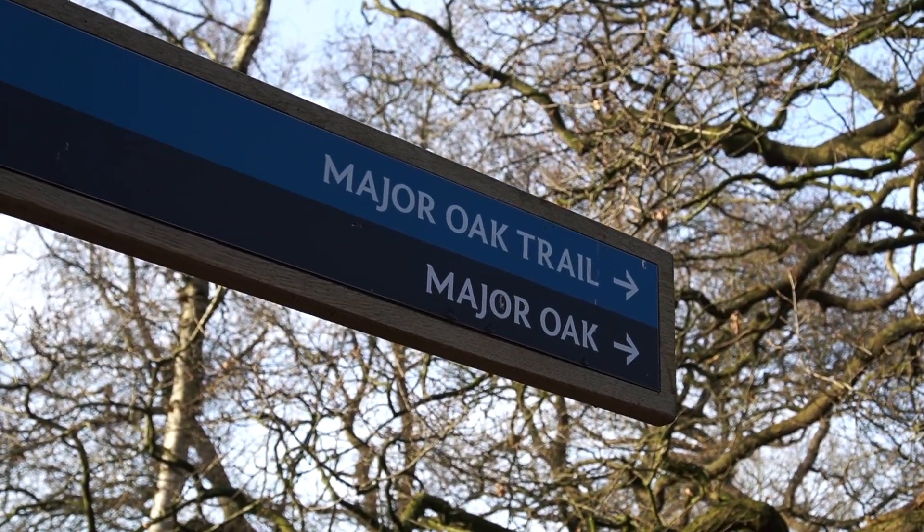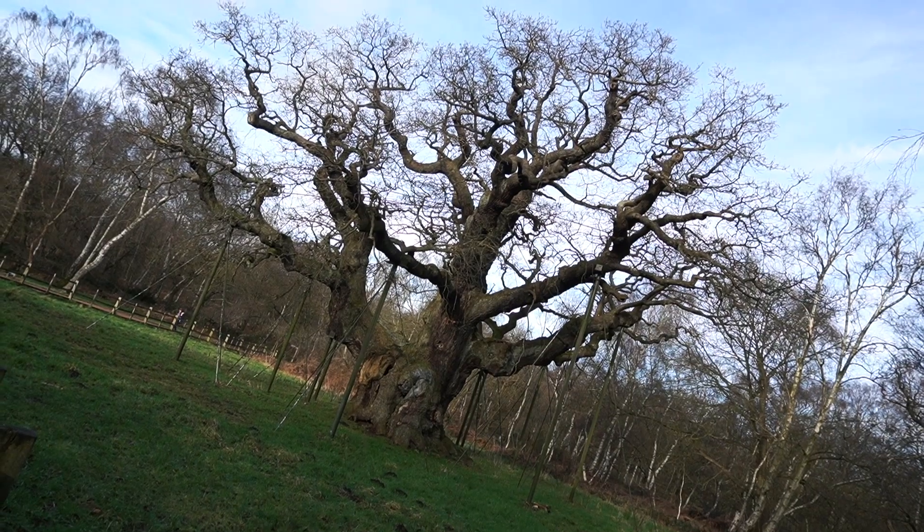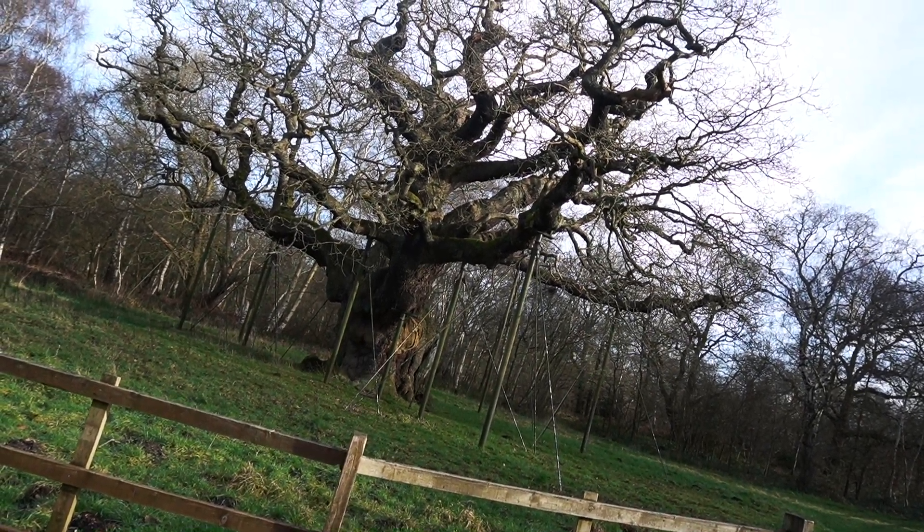It's a lovely walk to the Major Oak through the forest. And here is that famous tree — crikey, it's just so massive, it's so majestic. It's about three to four meters across the base. Now this tree is about 800 to a thousand years old. And if an oak tree is over 400 years old, it's called an ancient oak tree.